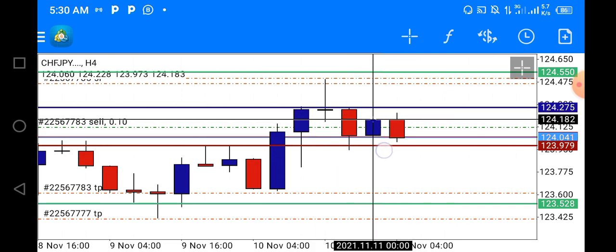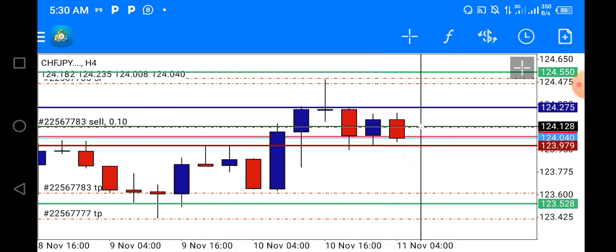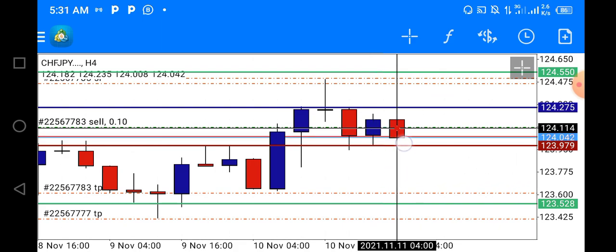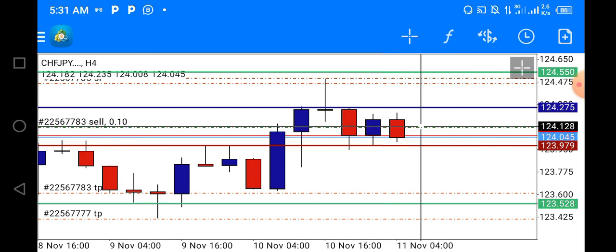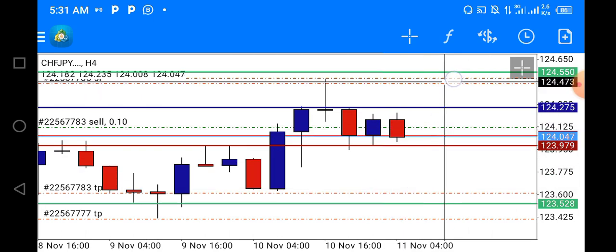So that's the reason I'm selling CHFJPY today, being the 11th of November 2021. You can see my take profit levels and my stop levels.